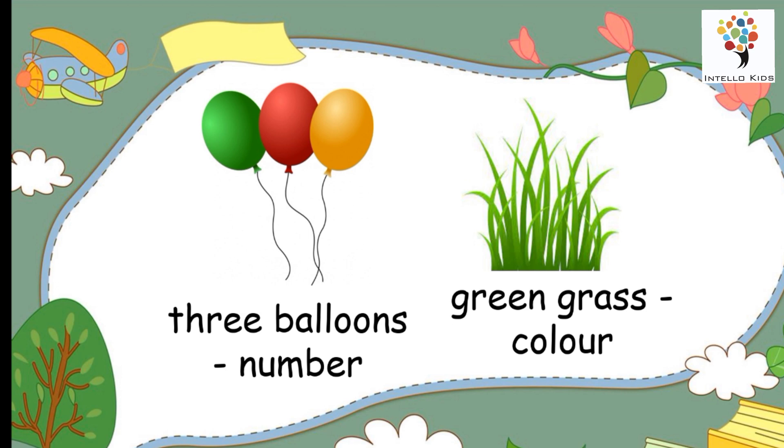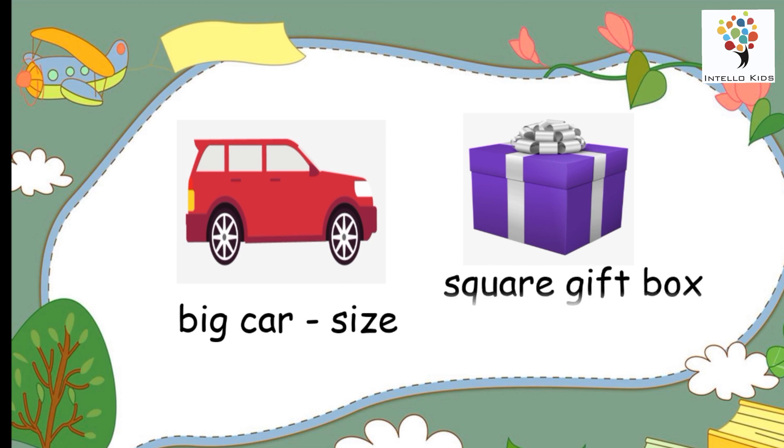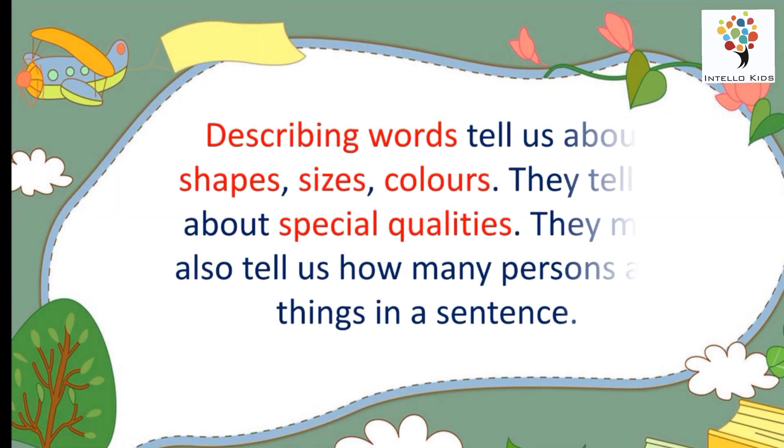The word big is telling us about the size of the car. And the word square is telling about the shape of the gift box. So, we can say that describing words tell us about shapes, sizes and colors. They tell us about the special qualities.